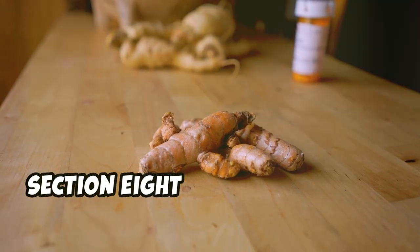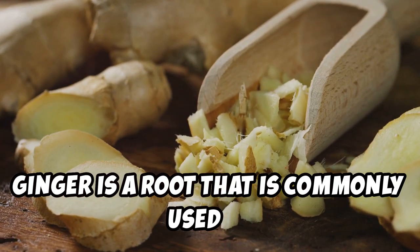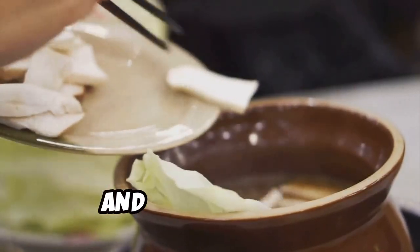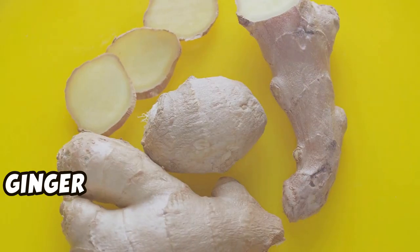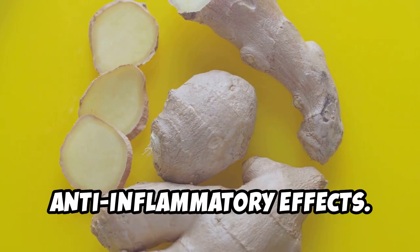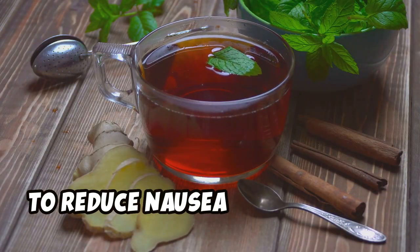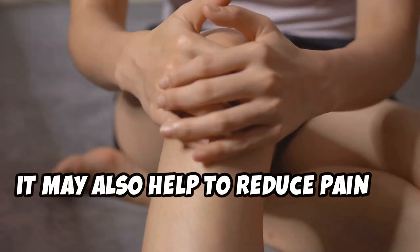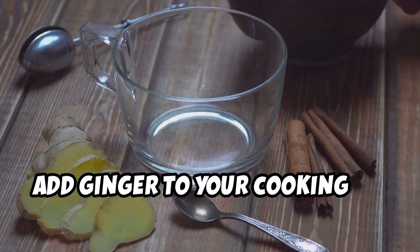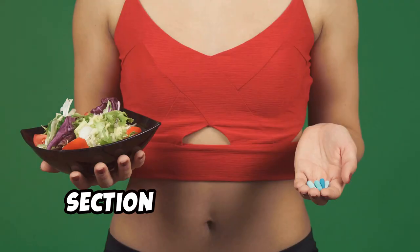Ginger is a root commonly used as a spice with a warm, pungent flavor, often used in Asian and Indian cuisine. It contains compounds called gingerols, which have been shown to have anti-inflammatory effects. Studies have shown ginger may help reduce nausea and vomiting, and may also help reduce pain in people with osteoarthritis. Add ginger to your cooking or drink it as a tea.